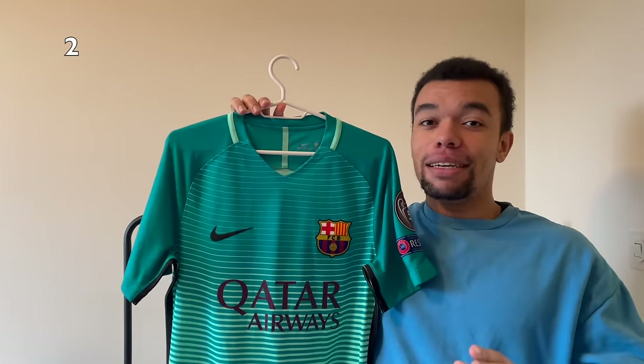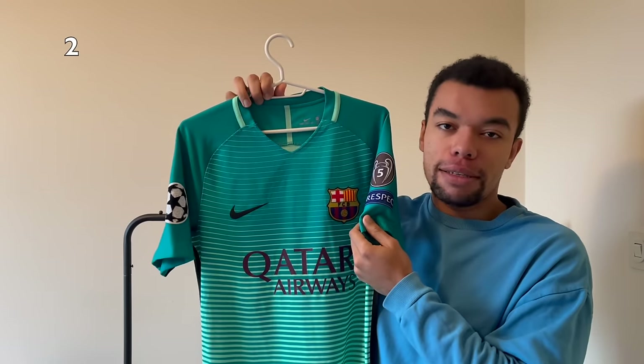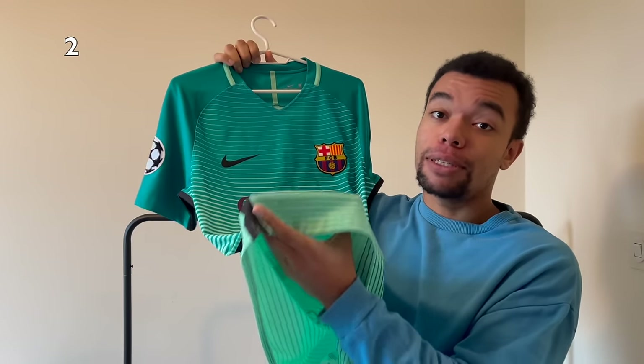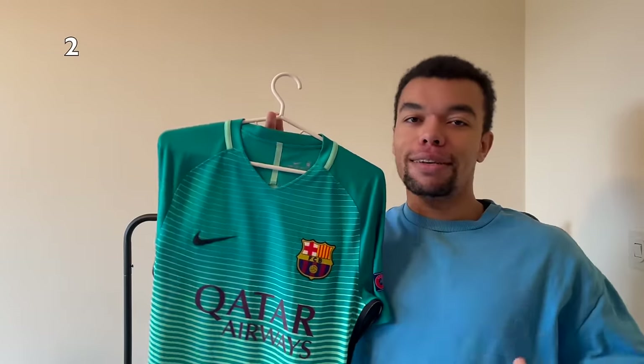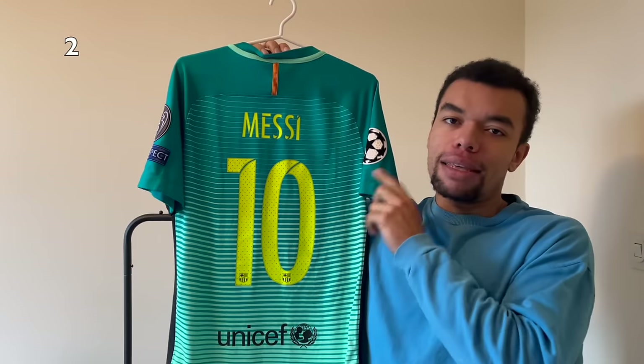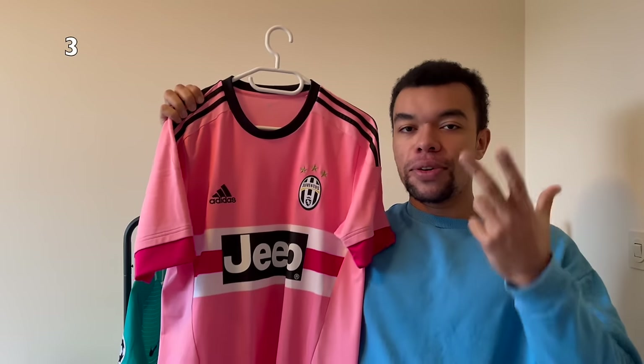Next up we got the FC Barcelona 16-17 third kit. I love the color of the shirt as well as the gem sleeve patches on both sleeves. It's actually the Vapor version, which is kind of hard to find, and unfortunately it's a size small so I cannot fit in this shirt. On the back I got Messi number 10 and the yellow color of the nameset looks beautiful on the color of the shirt.